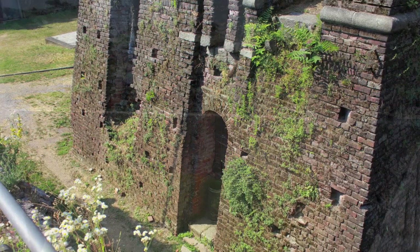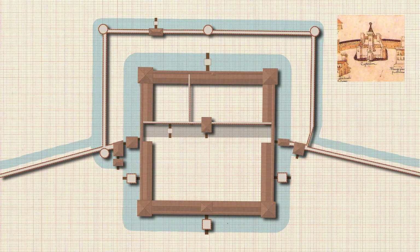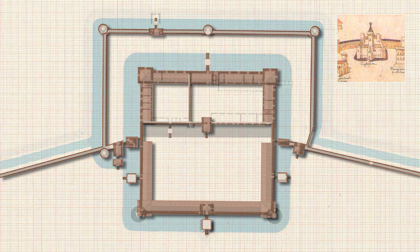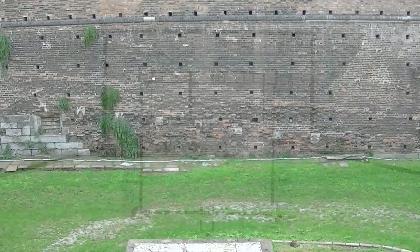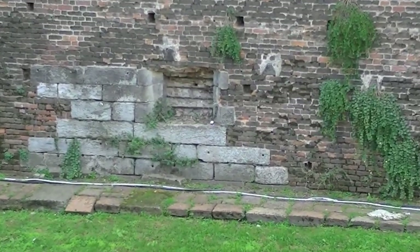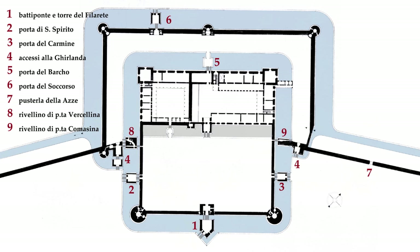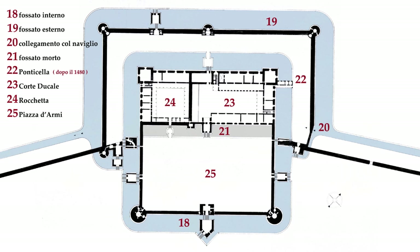In 1450, Francesco Sforza was acclaimed by the people as the new Duke of Milan. He knew that the Milanese had vetoed rebuilding the fortress. Nevertheless, he soon started its reconstruction by raising the ground level by four and a half meters. We can see this by observing how a window dating back to the age of the Visconti was walled up in order to allow the flooding of the moat.